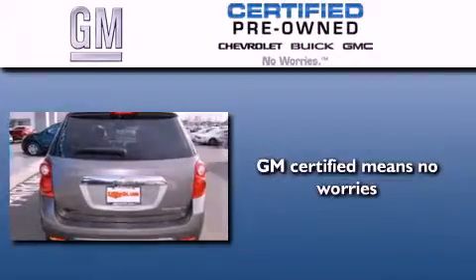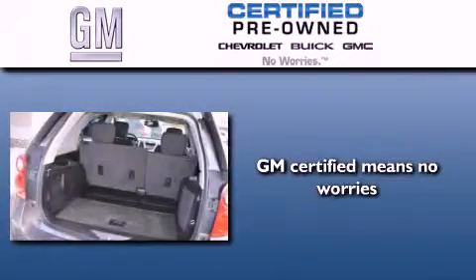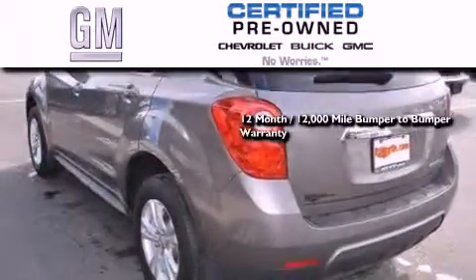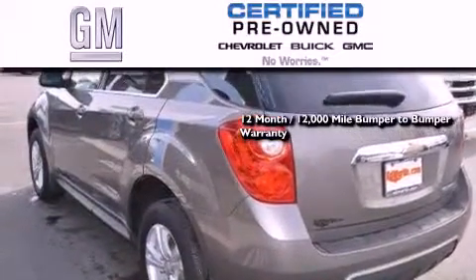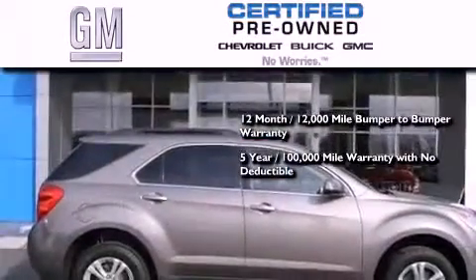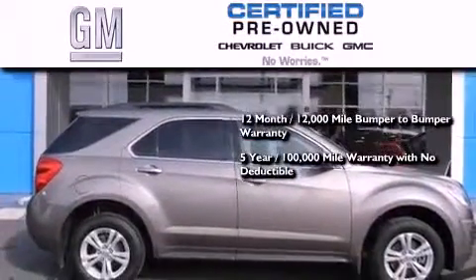GM certified used vehicles can deliver more satisfaction and certainty than ordinary used vehicles. GM certified means you get a 12 month, 12,000 mile bumper-to-bumper warranty and a five-year, 100,000 mile powertrain limited warranty with no deductible.